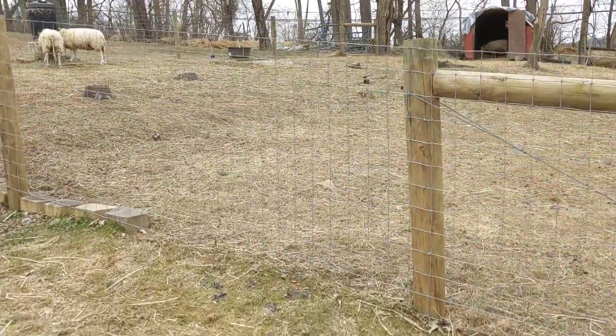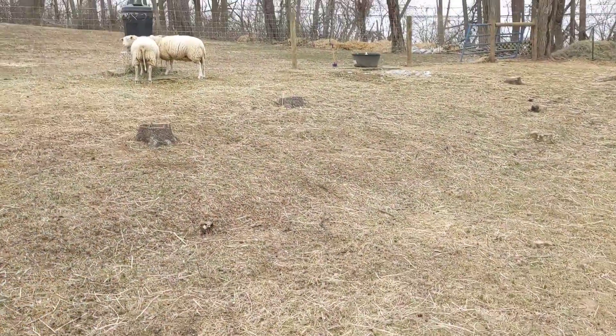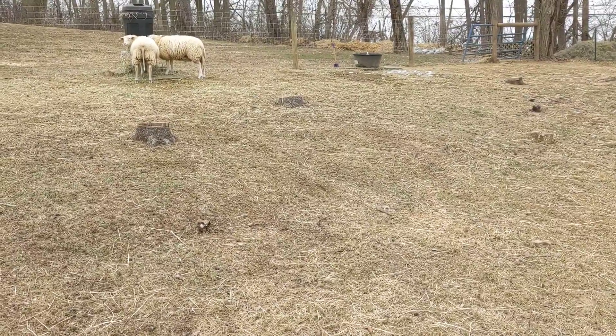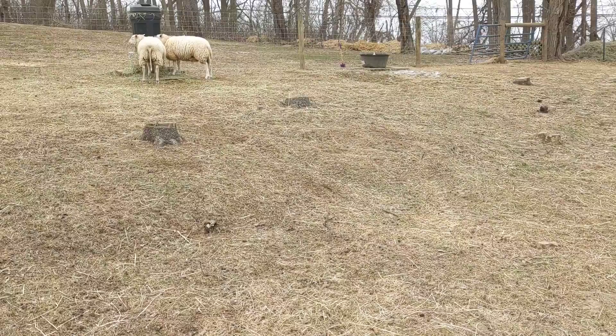It's starting to snow right now — we're getting a little bit of flakes. I finished my work just in time. You can see Ernie and Philippe over there eating their hay.